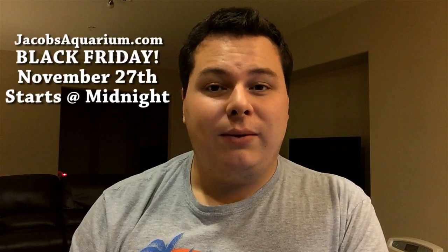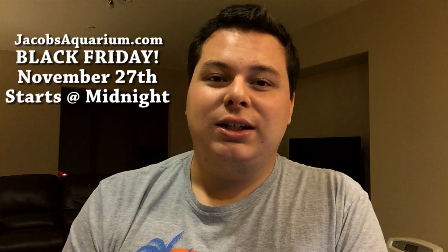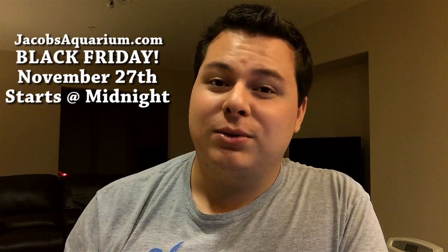So November 27th, starting at midnight, I will see you guys there. Thanks for watching, I really appreciate it. Have fun with your tanks, everybody, and I will see you next time.